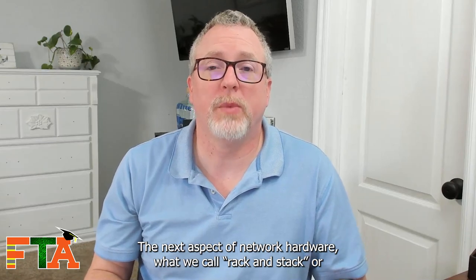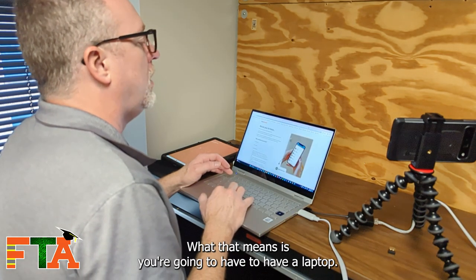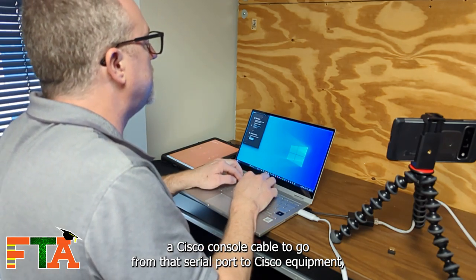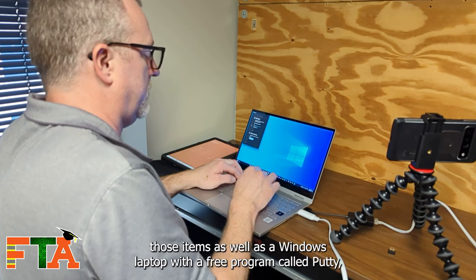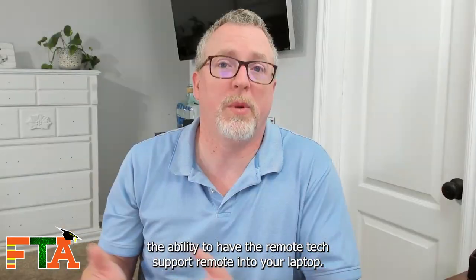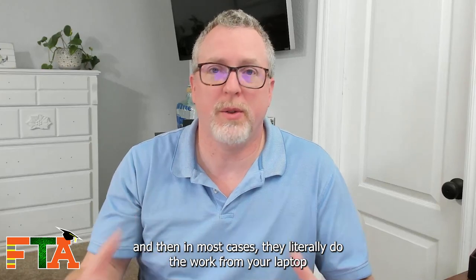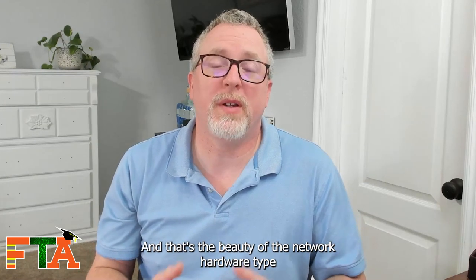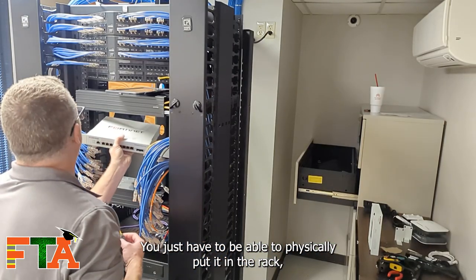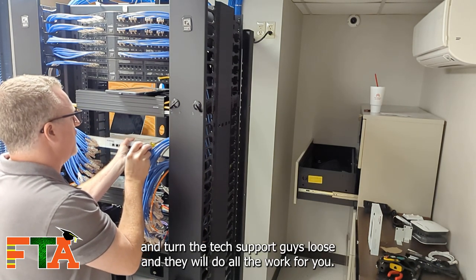The next aspect of network hardware — what we call rack and stack or smart hands — is actually being smart hands to remote tech support groups. You're going to need a laptop, a USB-to-serial adapter, a Cisco console cable to go from that serial port to Cisco equipment, and a straight-through or crossover serial cable. You'll also need a Windows laptop with a free program called Putty and hotspot capability so that remote tech support can remote into your laptop. In most cases, they literally do the work from your laptop while you sit there and watch. You don't have to know how to do the programming or the line item code — you just physically put it in the rack, get the cable connections in, connect your laptop, get your hotspot on, connect to a remote session, and turn the tech support guys loose.